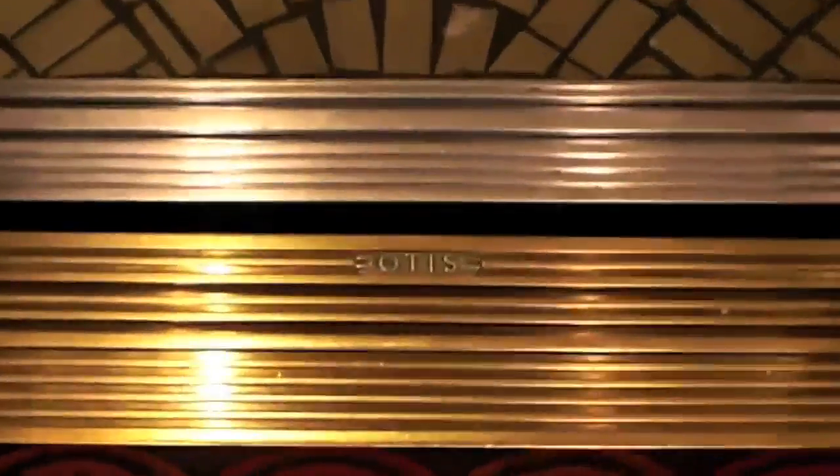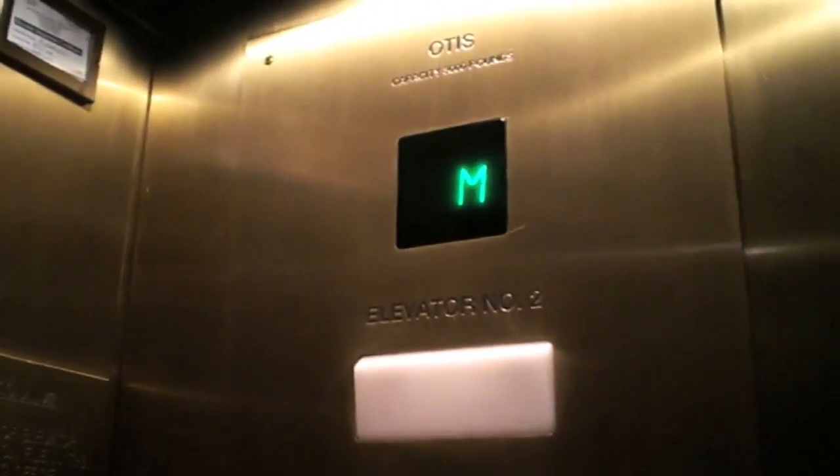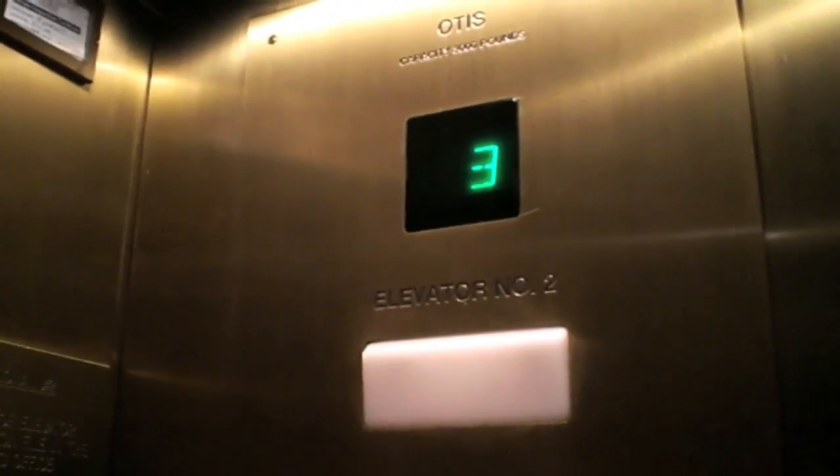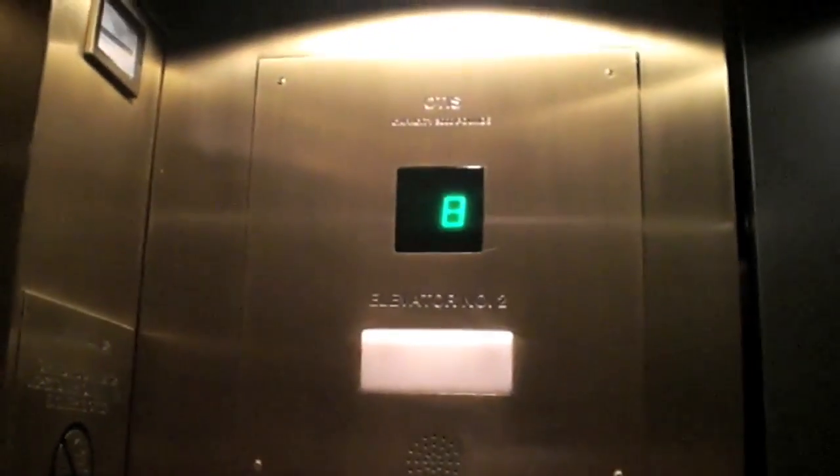These are the elevators of the Hyatt Regency International Tower. These are apparently pretty busy. Quite fast.